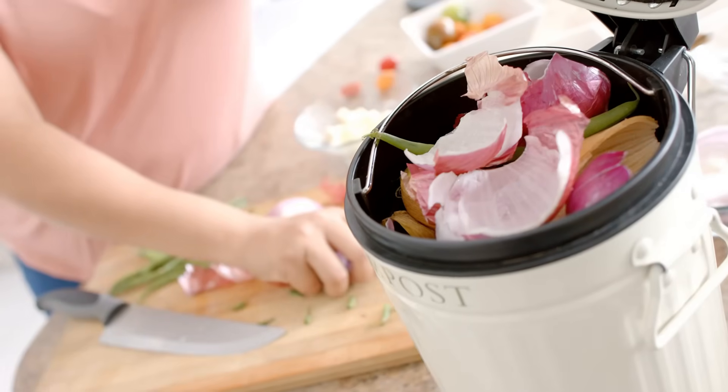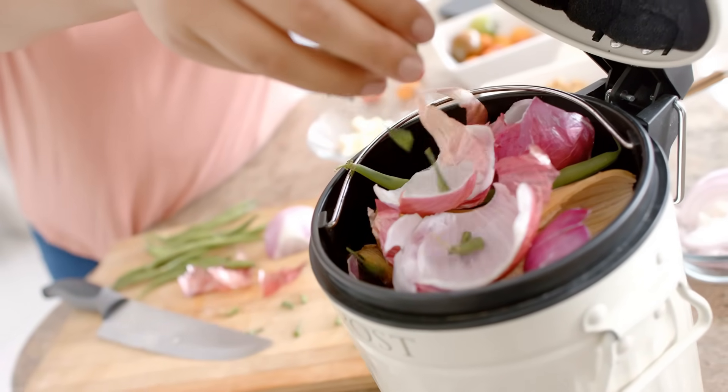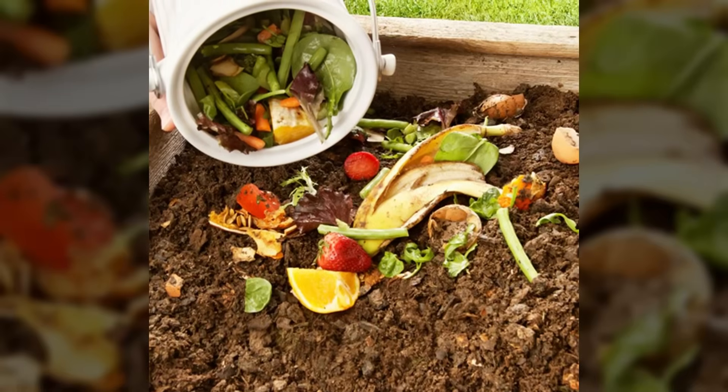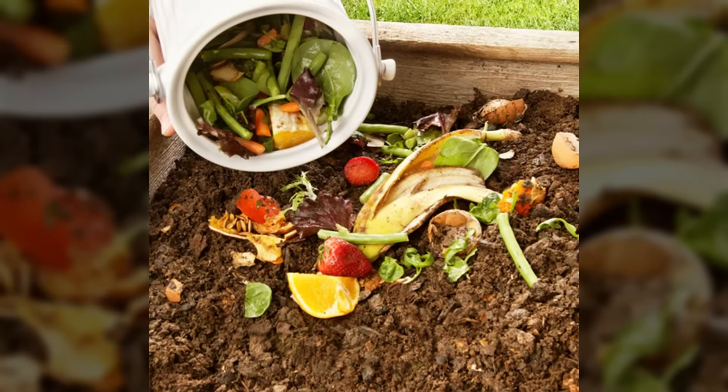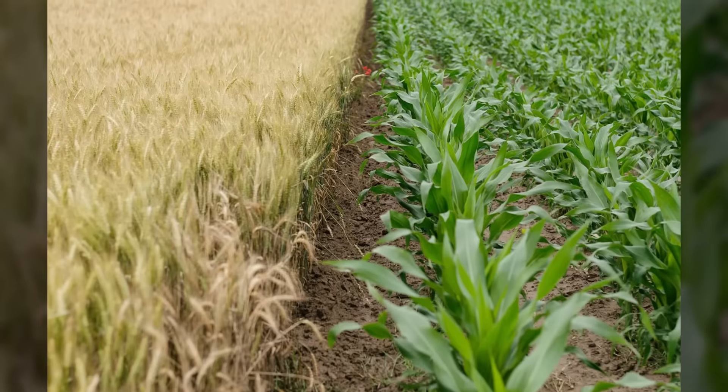Kitchen waste composting turned household scraps into garden gold. Vegetable peels, eggshells, fruit cores, and food leftovers all went into carefully managed decomposition systems. The composting process needed the right mixture of nitrogen-rich green materials and carbon-rich brown materials for perfect results.